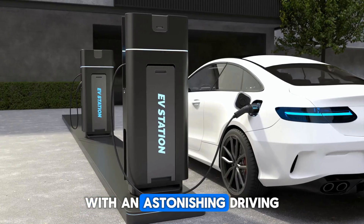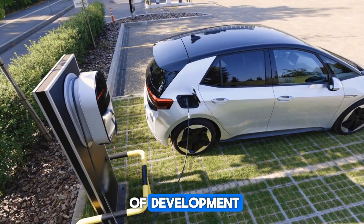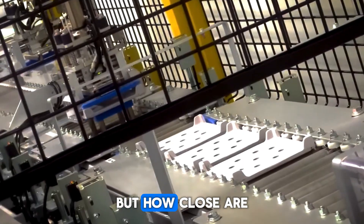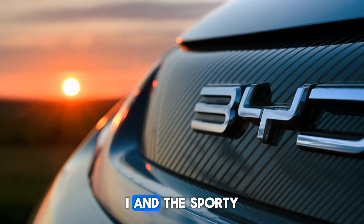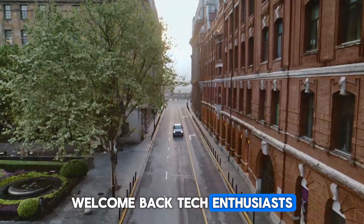With an astonishing driving range of 2,000 kilometers, this hybrid system is the result of years of development, meticulously designed alongside BYD's cutting-edge battery technology. The first lucky models to receive this innovation are the sleek BYD Qin L DMi and the sporty Seal 06 DMi.